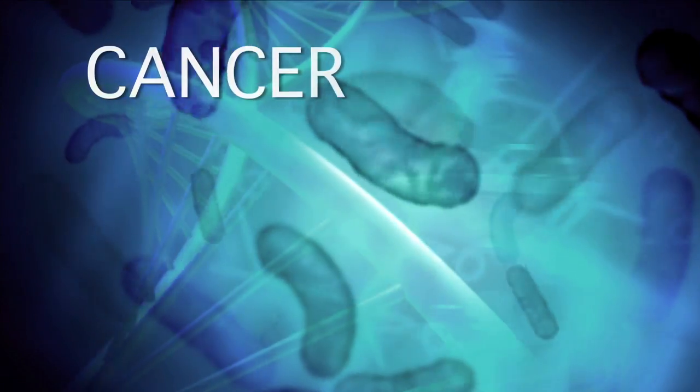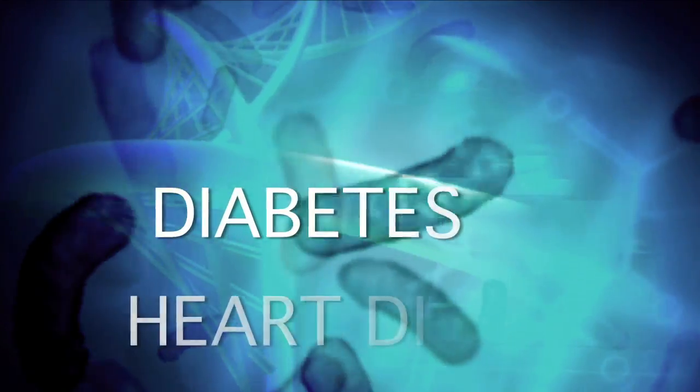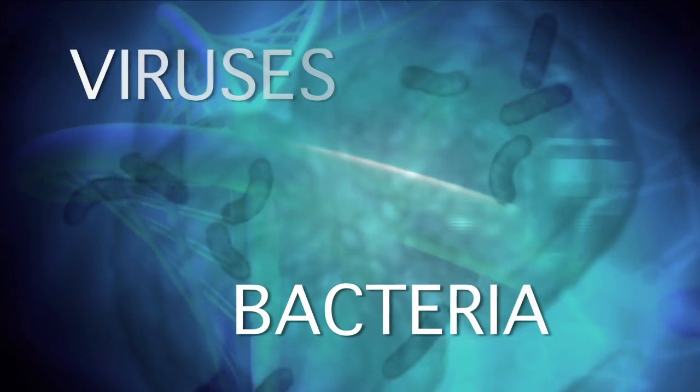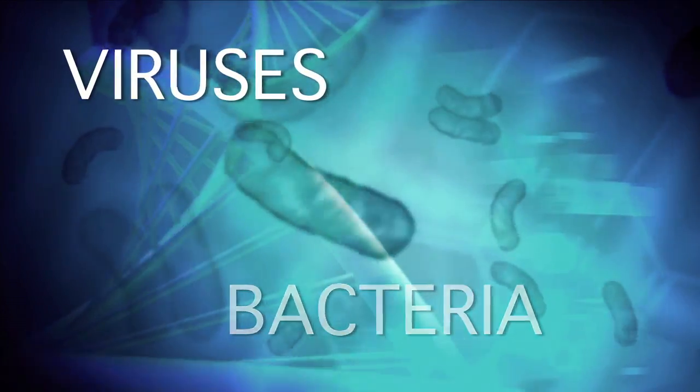What does cancer look like? What about diabetes, heart disease? Have you ever actually seen bacteria or viruses that cause infections? Few people have.